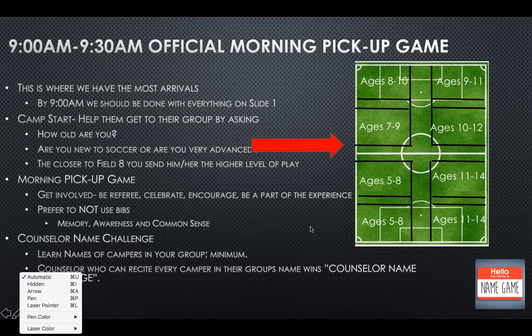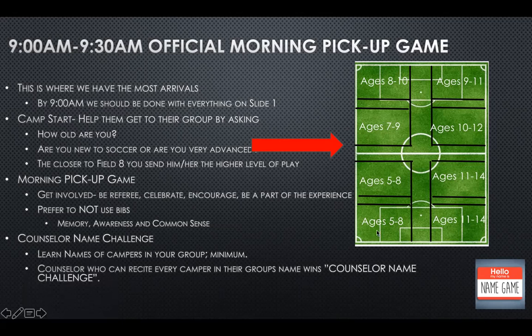Fields go by age: field 1, field 2, and up through field 8. Ask context-clue questions immediately — are you new to soccer? If they're 9 but completely new, maybe don't send them to field 5 for ages 9 to 11; maybe send them to field 3. If they've been playing their whole life and they're 10, maybe send them to field 5 to see if they can jump up. Put them in their age group first and then the determining factor is skill level. The closer to field 8, the higher the level of play and physicality.